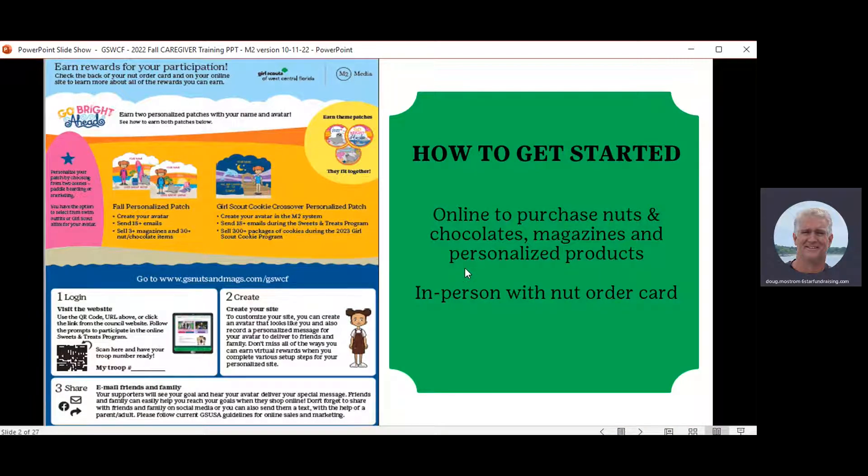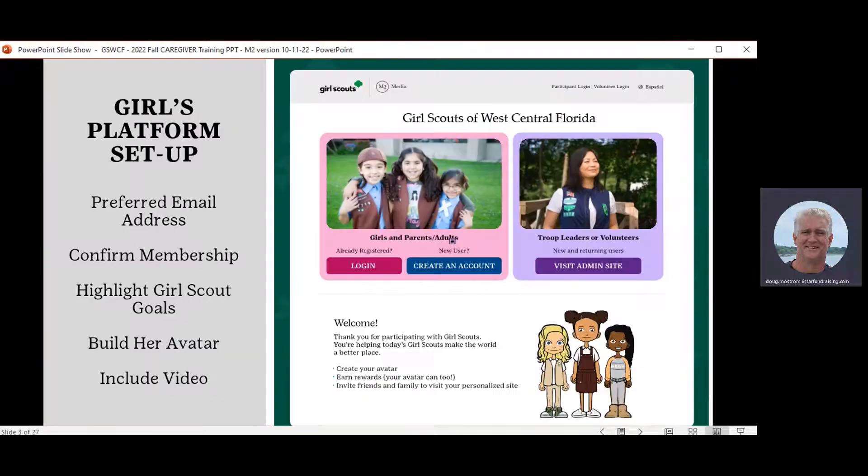First of all, how to get started. The website to get started in this program is located in the middle of the M2 flyer, on the order card, and on the council website. The website is gsnutsandmags.com slash GSWCF for West Central Florida. At any time during this program, you can put that into your browser and you will land on this landing page, which I'm going to bring up again in a little bit.